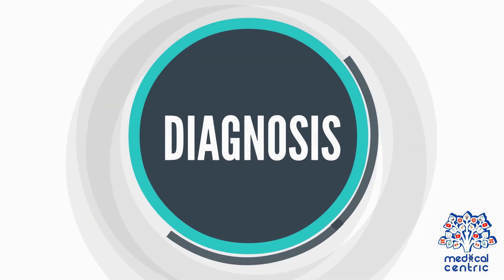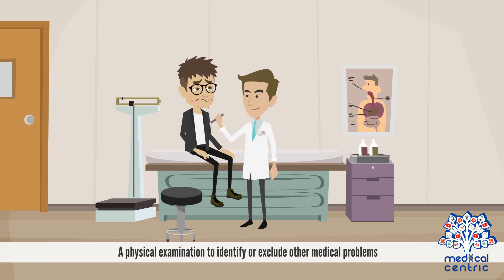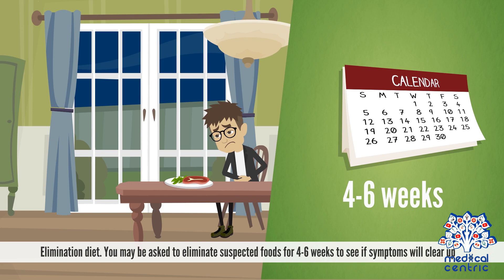For diagnosis and treatment, before making a diagnosis, the doctor will consider a number of factors including your symptoms, a family history of allergies, a physical examination to identify or exclude other medical problems, a skin prick test to determine reaction to a particular food, and a blood test to measure your immune system's response to particular foods by measuring the allergy-related antibody known as IgE. An elimination diet may also be used — you may be asked to eliminate suspected foods for four to six weeks to see if symptoms will clear up.